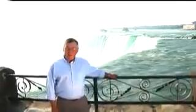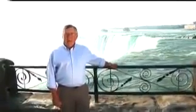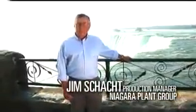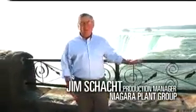170,000 cubic meters of water flow past here every minute at almost 60 kilometers per hour. That's enough water to fill about 100,000 Olympic swimming pools every day. Standing here, you can actually feel the power of the water.